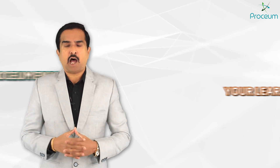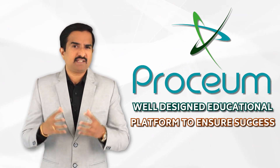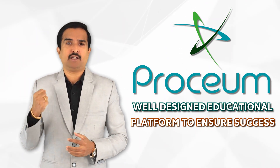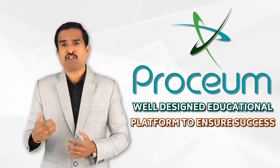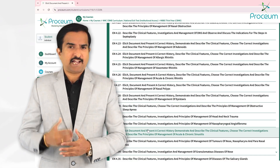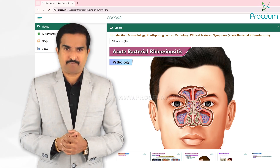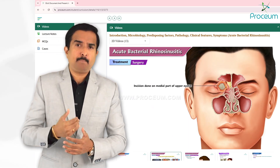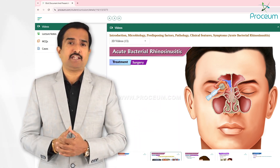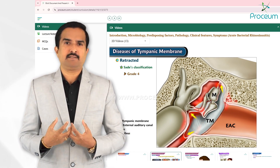Now, how does Prosium enhance your learning journey? Prosium is not just another educational platform — it is a well-structured approach designed to ensure success for all of you. The learning journey begins by watching animated video lectures first, where complex topics are broken down into simple, visually engaging formats to help you grasp the fundamentals effortlessly.